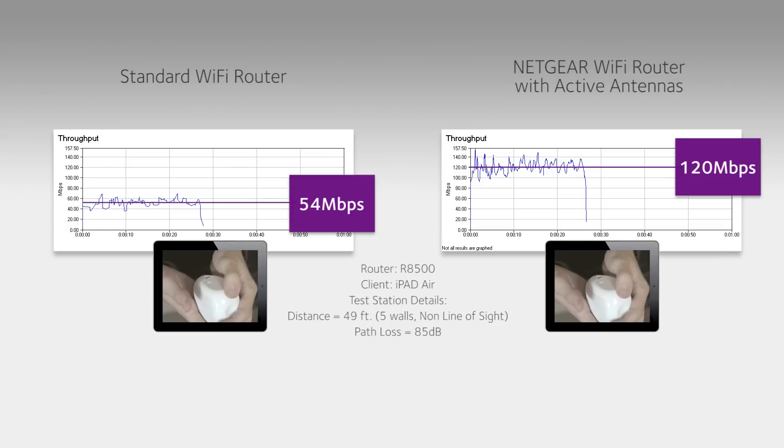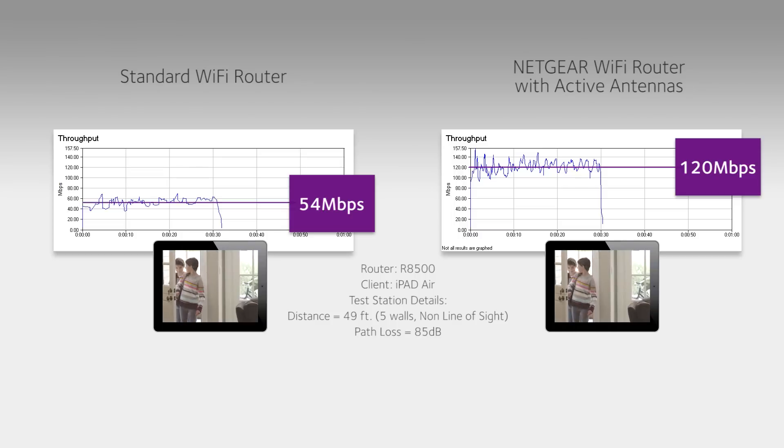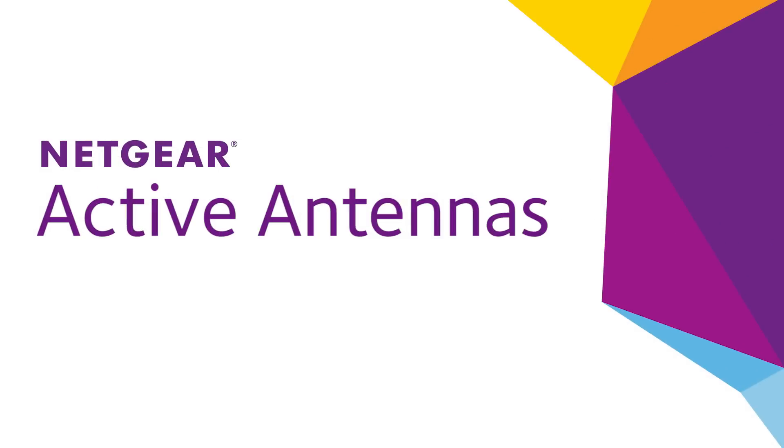achieves an uplink data rate of 120 megabits per second — more than double — when connected to a Netgear router with active antennas. Get the most out of your Wi-Fi network with Netgear active antennas. Find out more at Netgear.com.